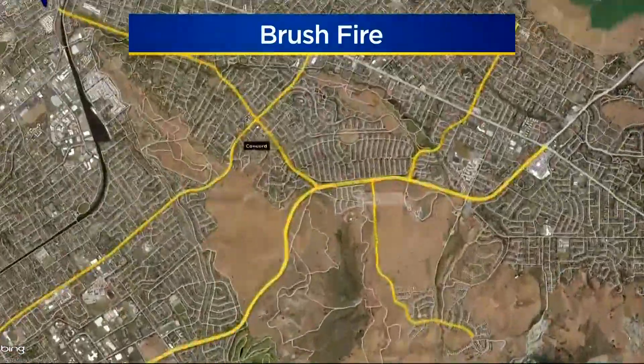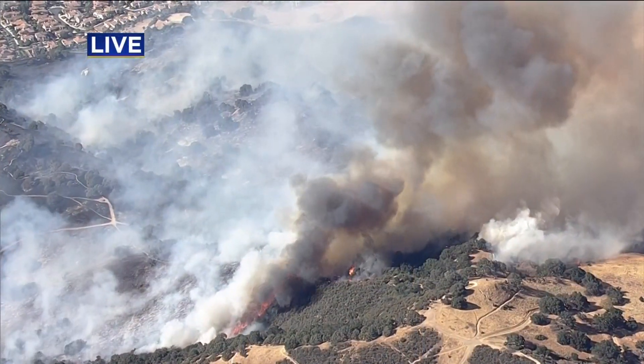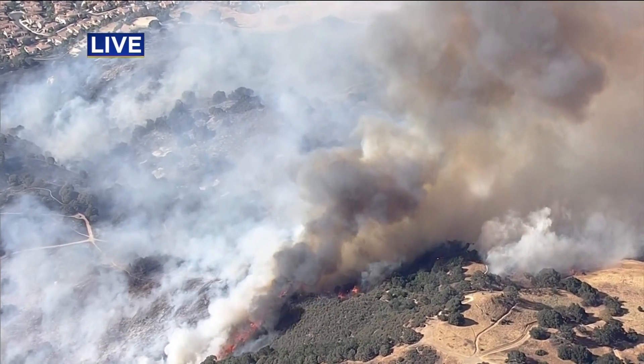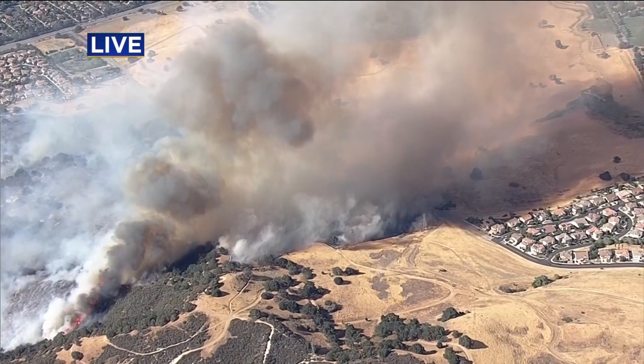A four-alarm blaze broke out on the hillside just after three in Concord, at Ignacio Valley Road and Cowell. This is in the Lime Ridge open space, and crews now say about 150 acres have been scorched. You can see all of that smoke billowing up into the sky as the flames creep closer to homes.